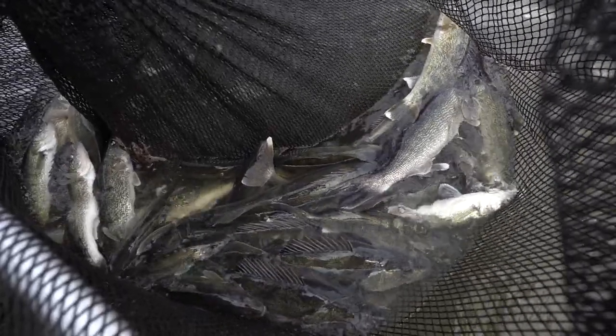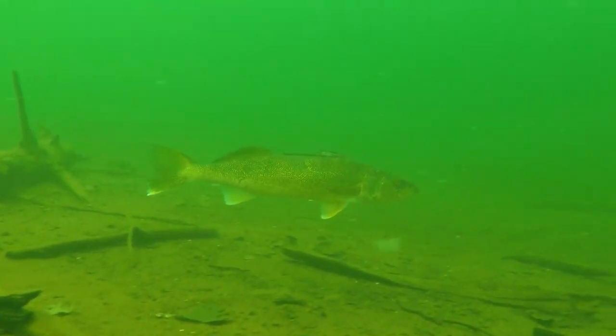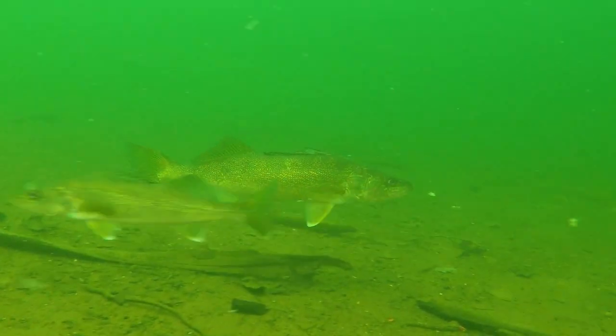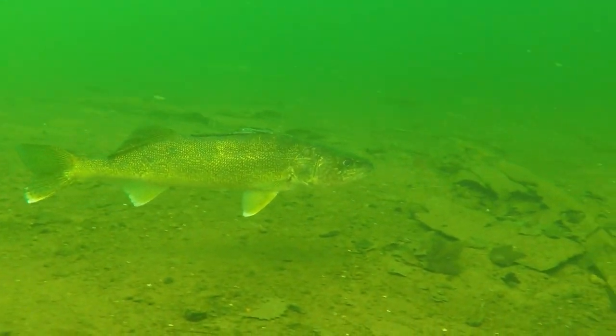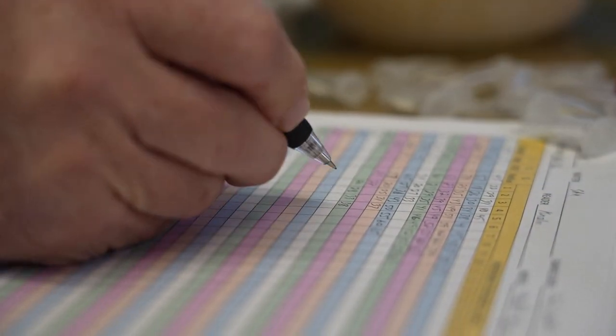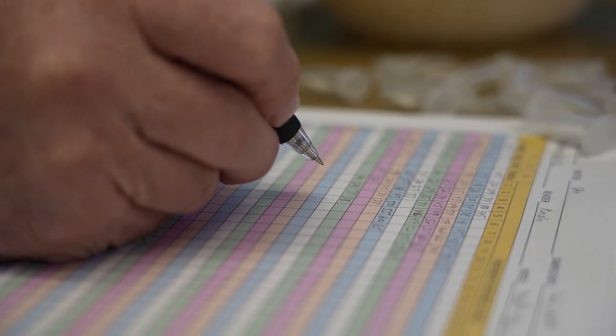Is this process important to managing the fishery? Yes. By getting the ages of the fish, we can look at and say: are we missing a year class? Did we not have natural reproduction? Did our stocking work or not? Do we have all the year classes there, and how strong are they? When I age the fish, I can take our sample and extrapolate that to all the fish that we caught, and it'll give me an idea of how strong the year classes are.